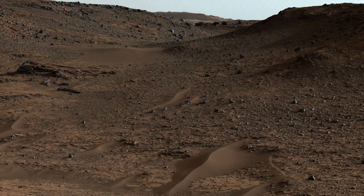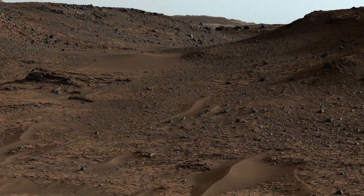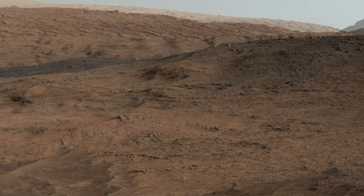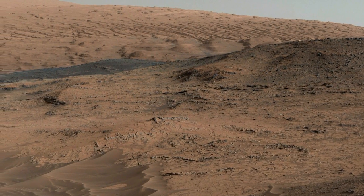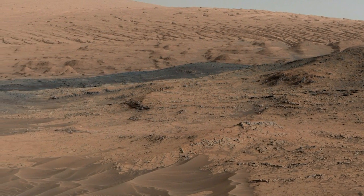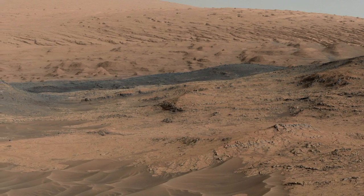Curiosity has spent the last two months studying the first rocks that we can tie to the base of Mount Sharp, the three-mile-high mountain in the center of Gale Crater. This is our first look at what the mountain's made of. We're now more sure than ever that we're going to learn a lot about the early history of Mars, its changing climate, and the potential for Mars to support life.